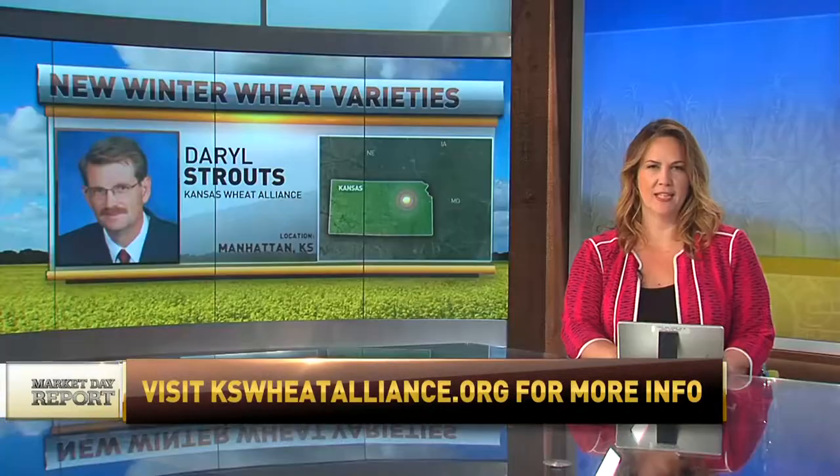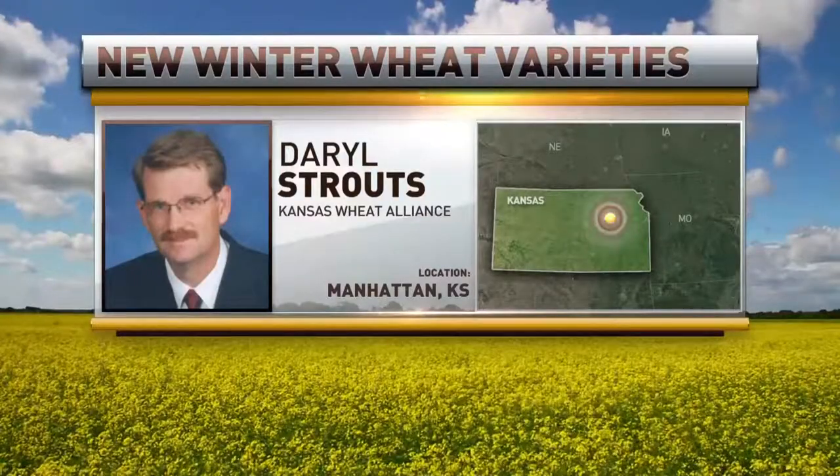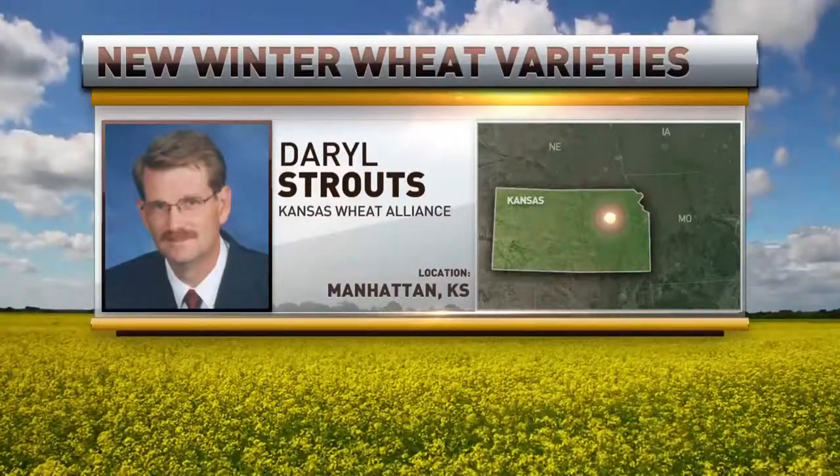Thank you very much for taking the time to chat with us. We appreciate your time. Kansas Wheat Alliance CEO and President Darryl Stroutz on the phone with us from Manhattan, Kansas.